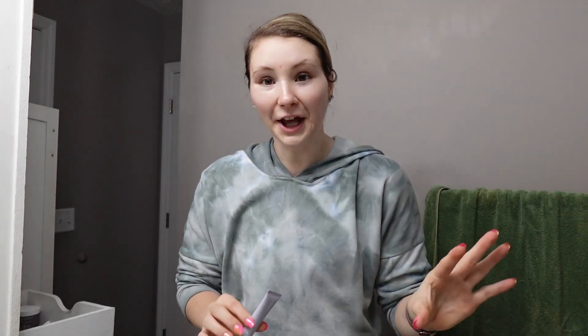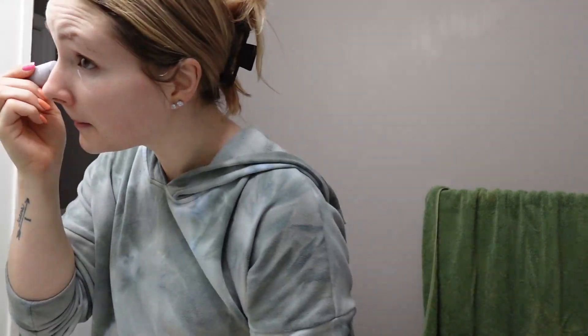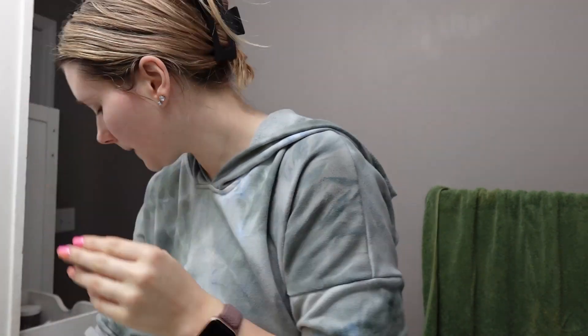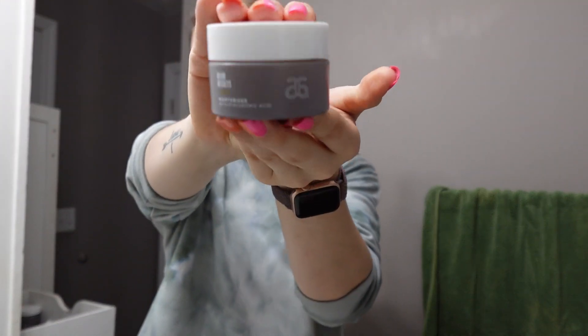So I went in with the serums and then I'm going to go in with this Fenty Beauty eye cream. This is why I don't film at this time of night because my brain just stops. I've really been liking this — I feel like it does wonders for my under eye. And then after eye cream, I'm going to go in with my moisturizer. This is the Arbonne Derm Results Advanced Moisturizer.